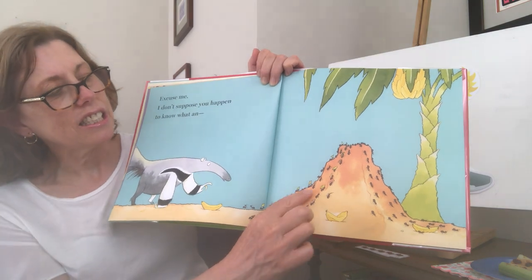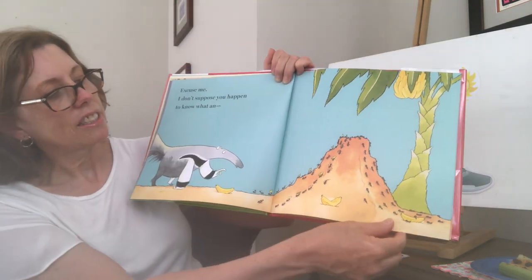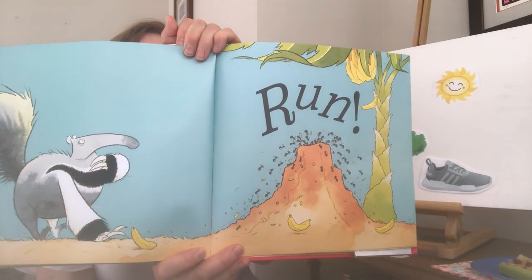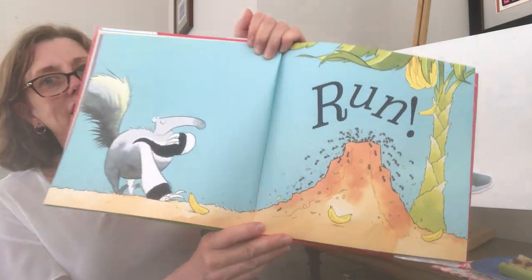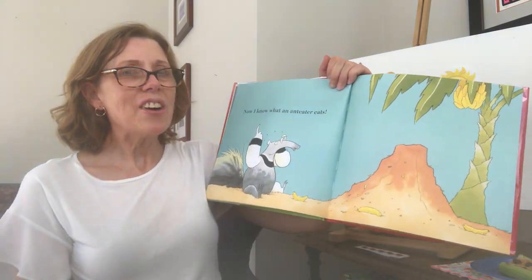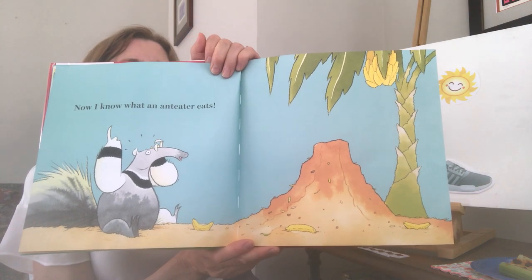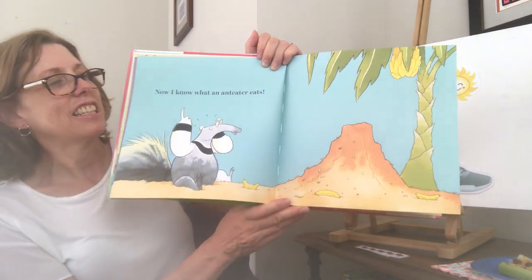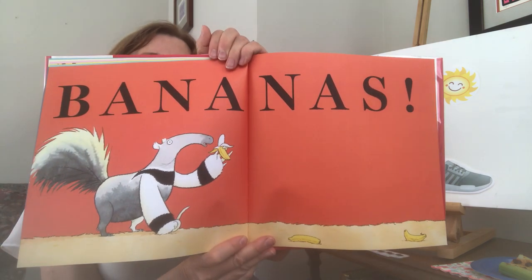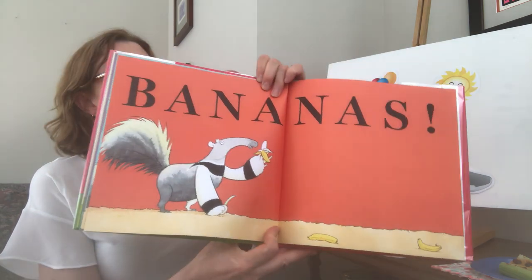What does the anteater see? He sees lots and lots of ants crawling up an anthill — they're carrying crumbs. Run! The ants quickly climb into their ant hole, away from the anteater. Now he remembers what an anteater eats. Any guesses? What do you think an anteater eats? Let's turn the page and find out. Bananas! This anteater likes bananas. Oh, I wish I brought a banana with me. Yay! That's a great story.